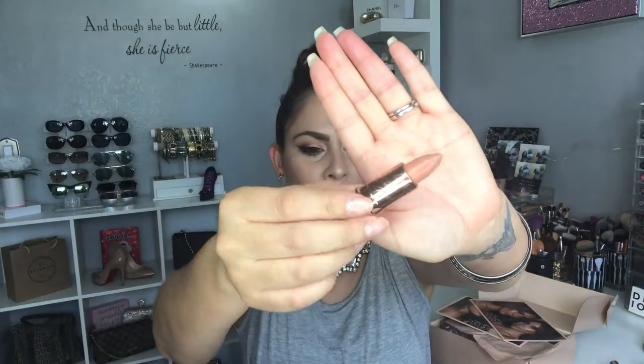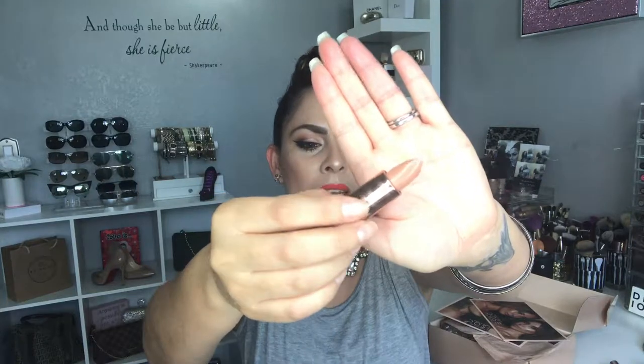Moving on to the next product — another lipstick called No Shade. It's a medium peachy lipstick with warm undertones. You might not be able to see the color that well, but I'll show you guys a swatch of this as well.